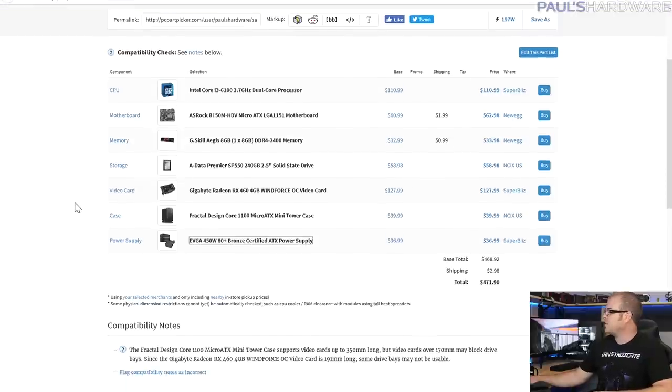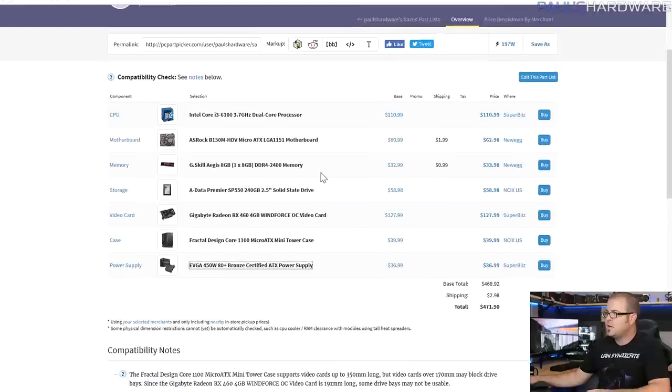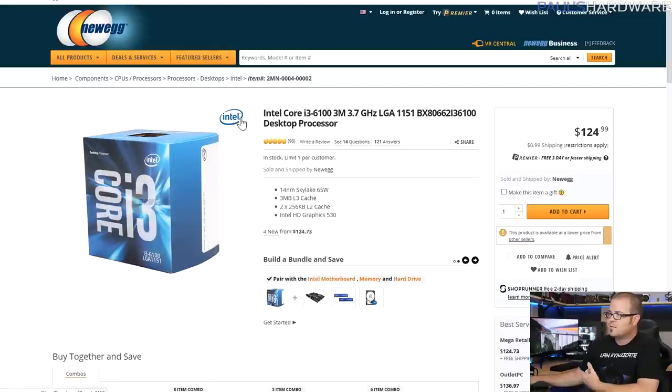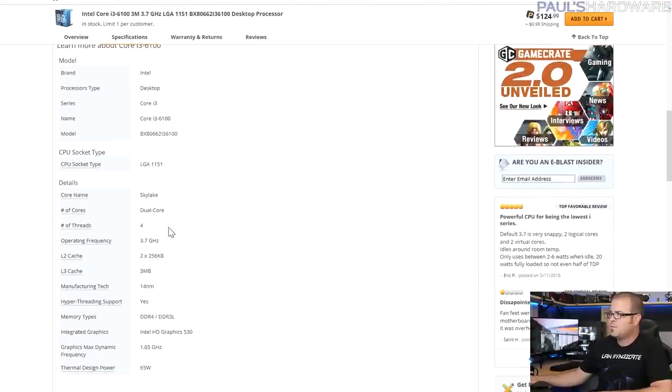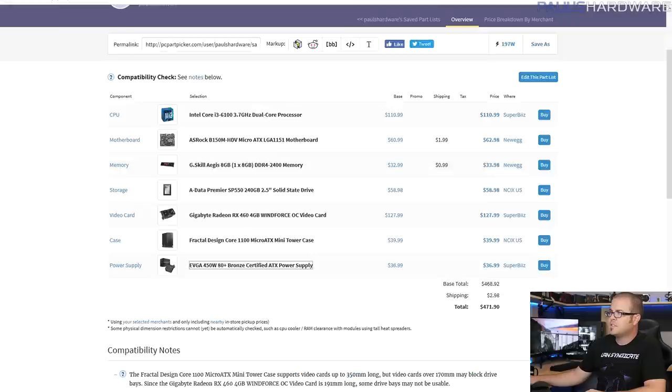This is actually a less-than-$500 build — it came out to $471.90 with shipping on PC Part Picker. Starting off with an i3-6100, 3.7 GHz dual-core CPU available for around $110 to $115. It's a lower-end Skylake CPU but has very good instructions per clock, a great out-of-the-box frequency, and it does have hyper-threading, giving you four threads — which can fool some games that require four cores.